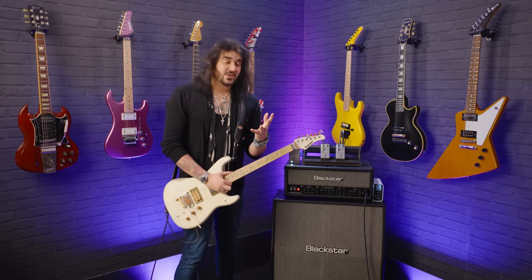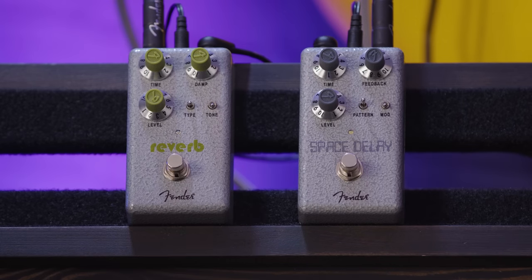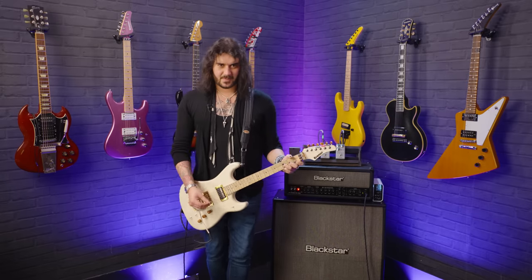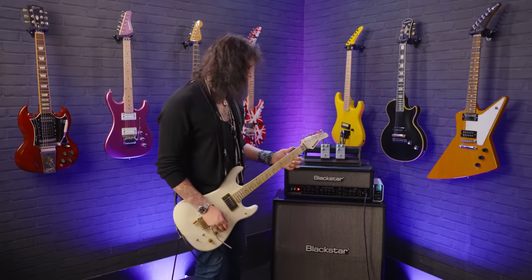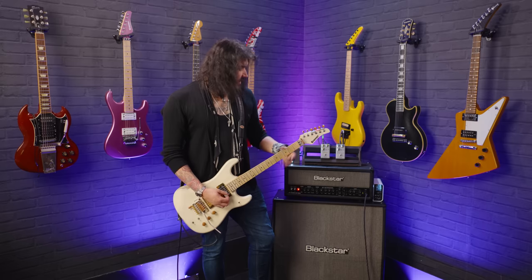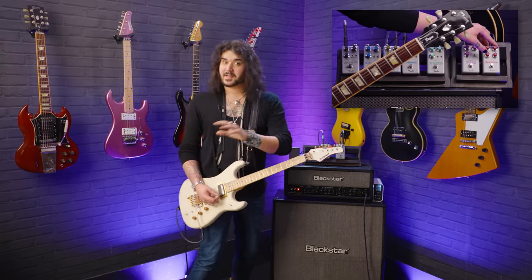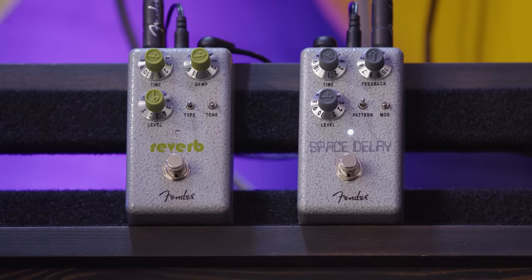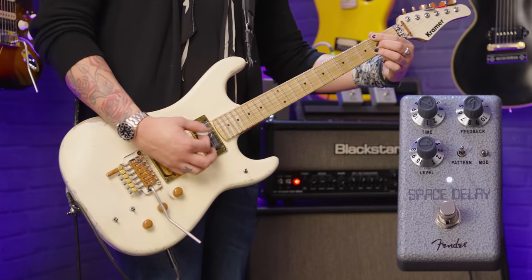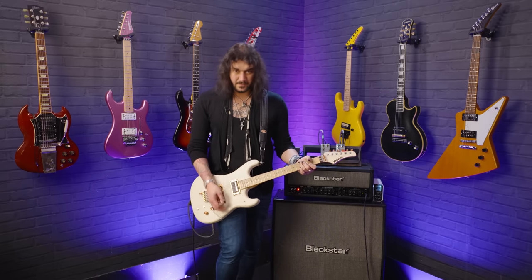The reverb pedal has three different kinds of reverb built in: hall, plate, and spring. The Space Delay is an old-style tape echo. To get a great space echo tone, you usually think you have to spend hundreds of pounds on something like a big fancy T-Rex Replicator. But not with the Hammertones — they're bloody fantastic. This is the dry signal. There's a full video on these pedals at PMTVUK, linked in the description box.